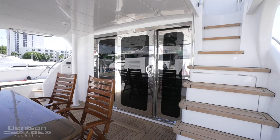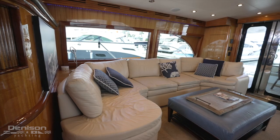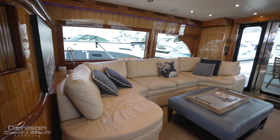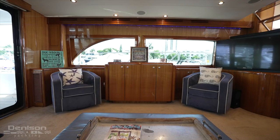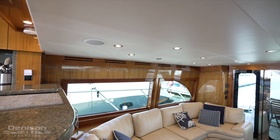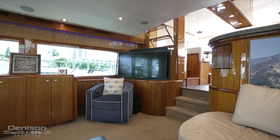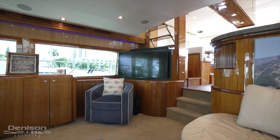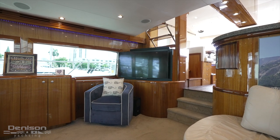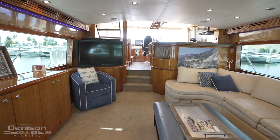Entering the salon through a stainless steel framed glass sliding door, there is a large U-shaped sofa to starboard and two newly upholstered club chairs to port. All interior woodwork throughout the yacht is done in a high-gloss McQuarrie wood. On the port side forward is a new Sony 55-inch LED TV, mounted on an angle making it visible anywhere in the salon.